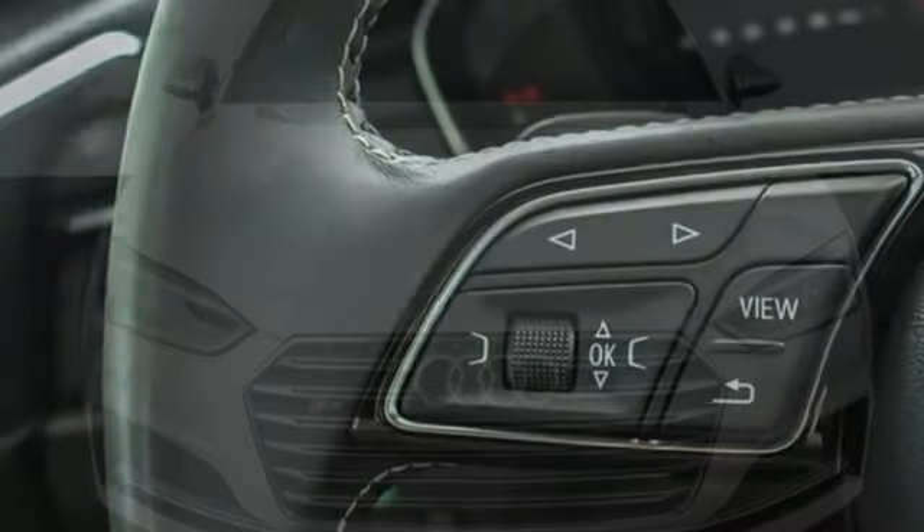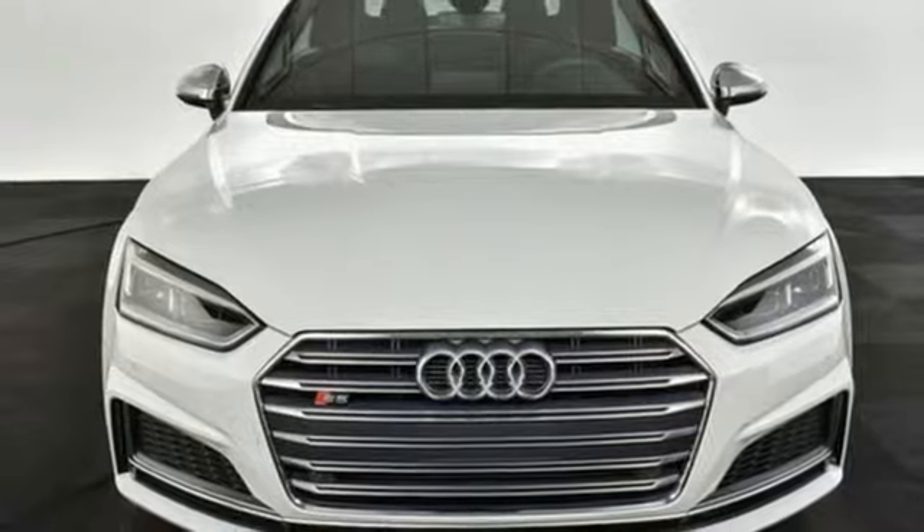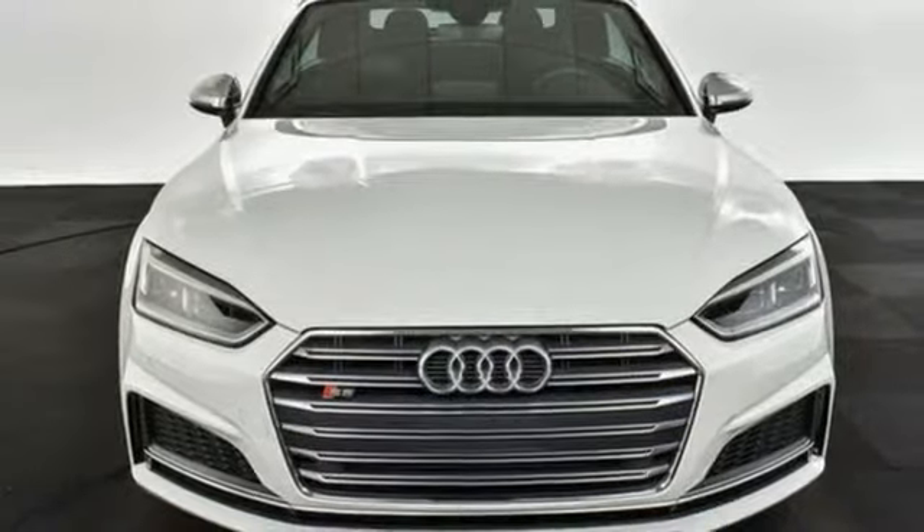When you drive an Audi, the design and performance make sure you stand out in a crowd. Take it for a test drive today.